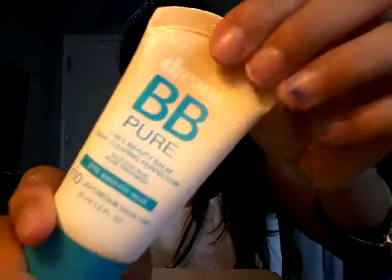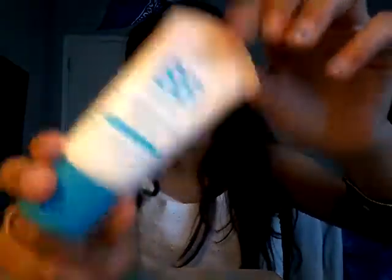So then this is my Maybelline New York Dream BB Cream. And that's the end of my haul — it took me two minutes to show you everything.